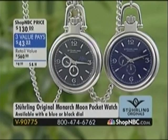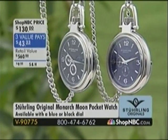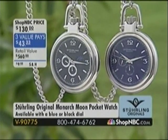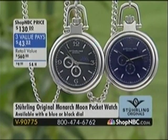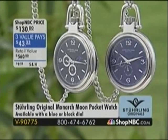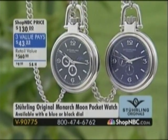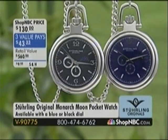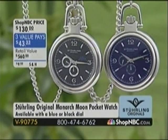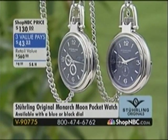Also coming up in the hour, the one and only pocket watch in today's show — V90775 — brand spanking new today and priced at $130. Sterling Original timepieces respect the art and tradition of legendary Swiss watchmaking. You will see the artist's quality in the detail, in the engineering, in the design, and you will be blown away by the quality that you're getting. It is Sterling's mission to offer you not only the finest in time making, but timepieces that are affordable to every man.